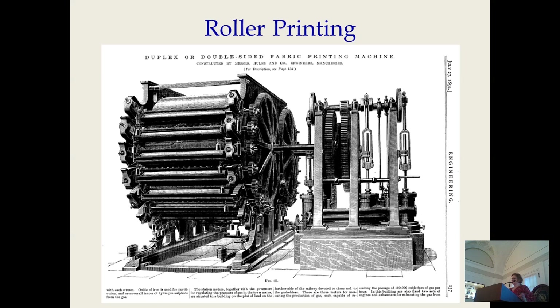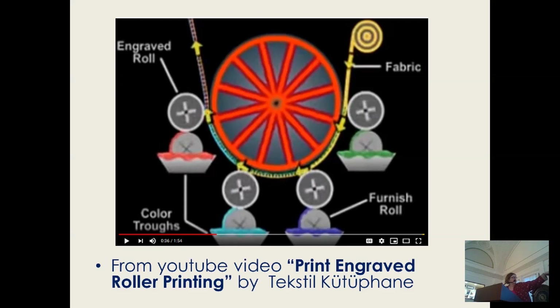However, the roller printing machine was designed with metal sheets engraved just as copper plates were, but wrapped around cylinders — one cylinder for each color. The machine moved the fabric past each cylinder, each of which has a little tub of dye that keeps it supplied with the right amount of color. It's a continuous movement. We have a video of how this works on a modern machine. The early ones kind of went around this big drum, and then modern ones like this.